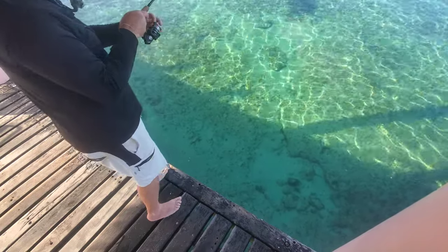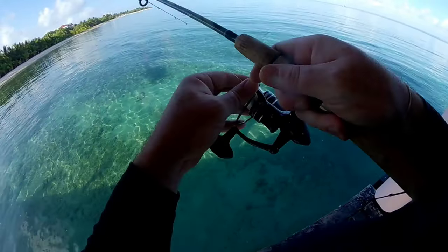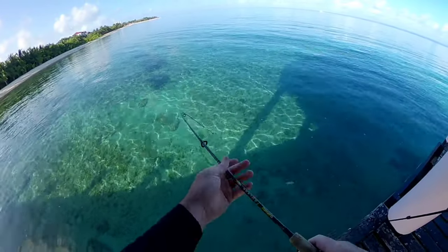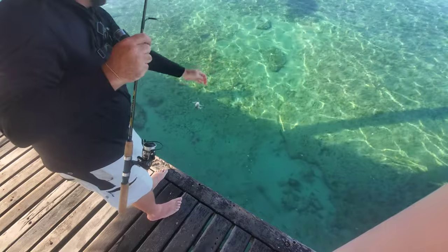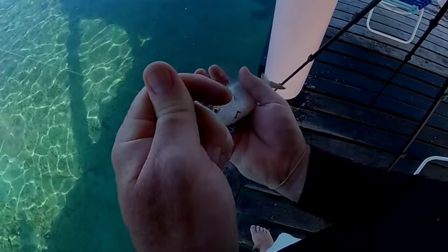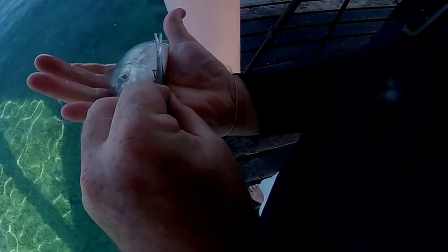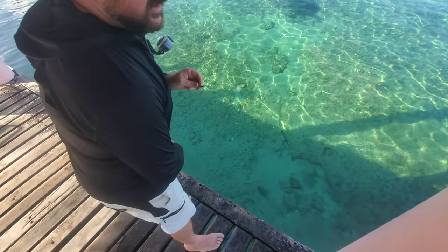There we go, we've got something different now. Little Jack. Oh dude, that looks like a little Jack Crevalle. I thought it was a different kind of jack, but it's not. Little bitty baby guy. Classic.